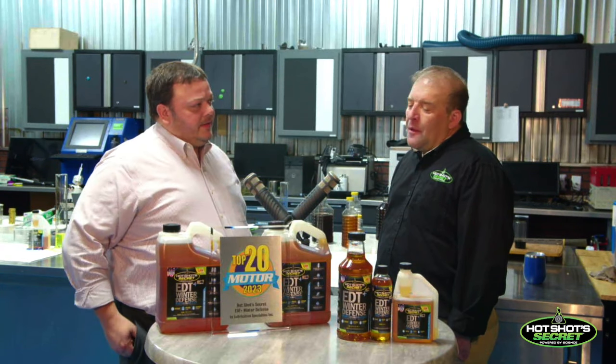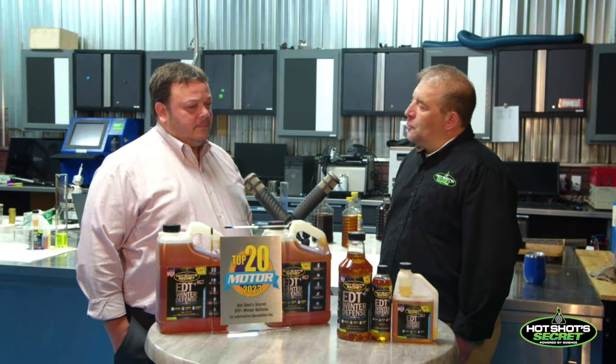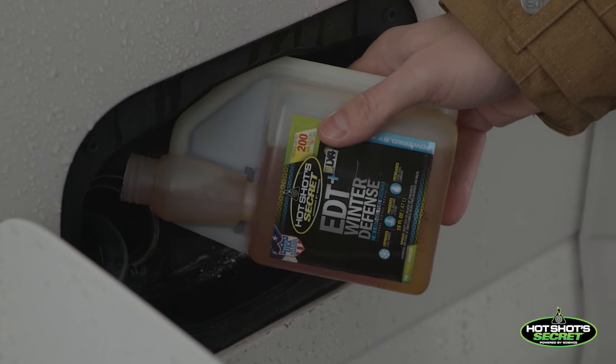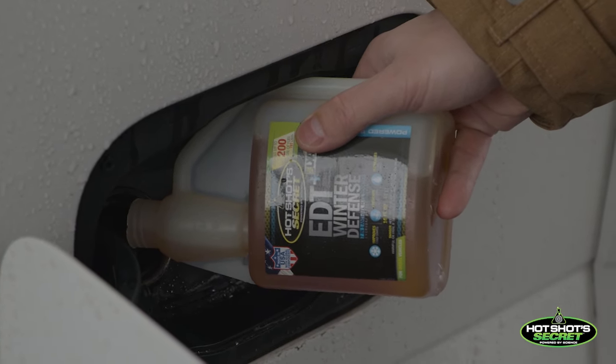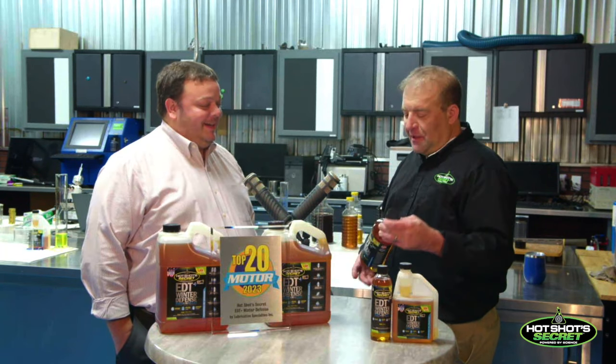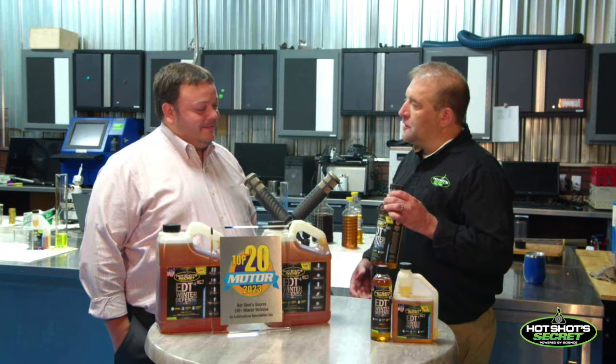With our wax modifier process, we can get a lot done with a little bit. We have two different treat rates: one is 1 to 800, which is what we recommend below zero degrees, and the other treat rate is 1 to 1,600. So that's a long way from one to one. Like our 32-ounce bottle — it treats 400 gallons.